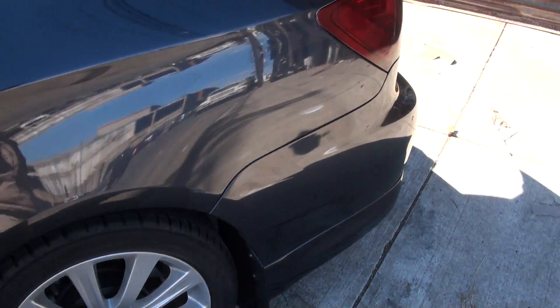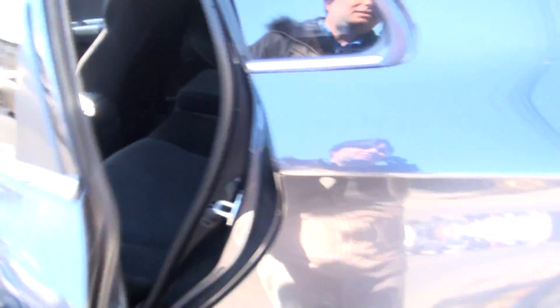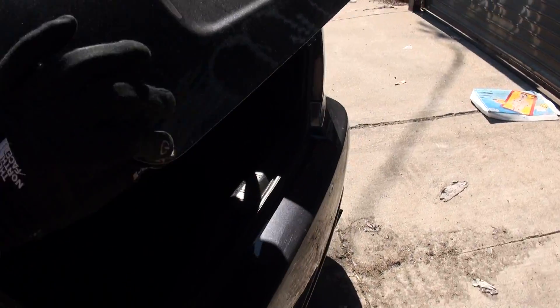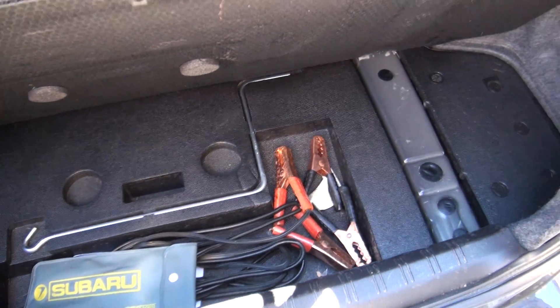It also has heated seats for the front. It's like a black and gray two-tone combo for your interior. Very nice too. Always have a nice little system in the back — for the Subaru I like to put stuff.